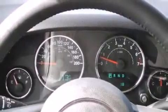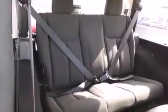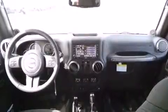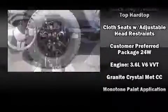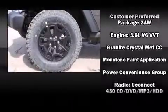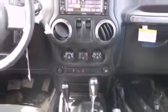Jeep also prioritized safety and security with features such as integrated rollover protection, traction control, brake assist, a panic alarm, and four-wheel disc brakes with ABS. Various mechanical systems are monitored by electronic stability control, keeping you on your intended path.